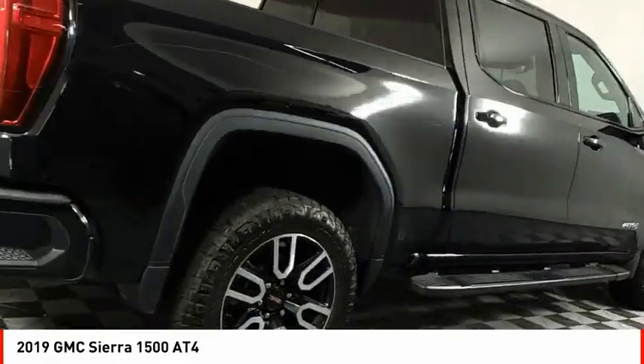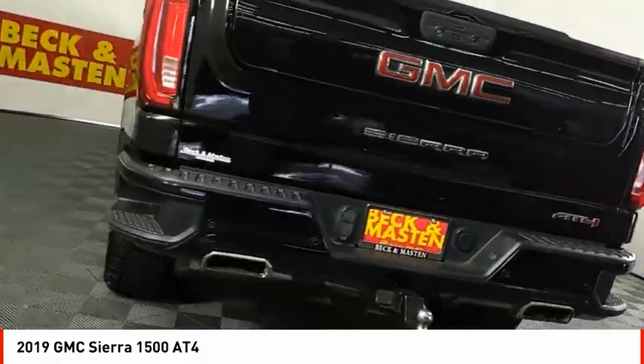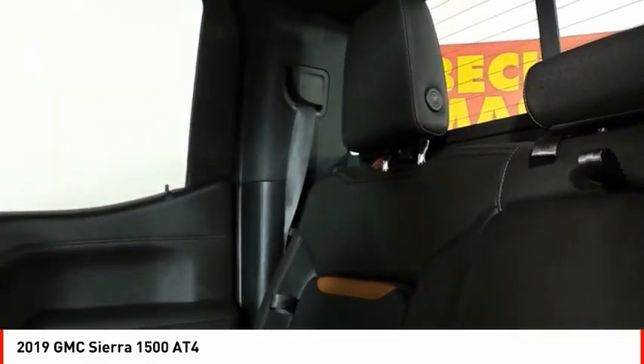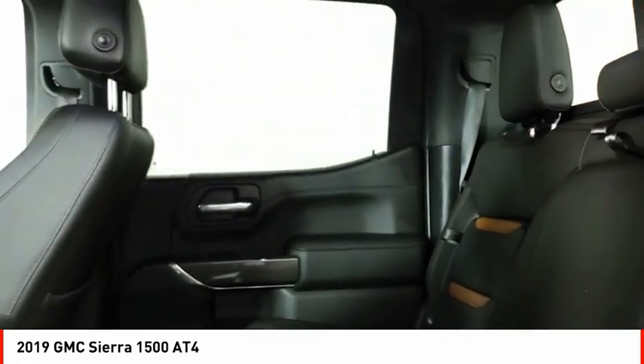With multiple trim levels, the GMC Sierra provides a wide range of features for you to enjoy. Power and advanced technology can both be found in this fantastic truck.